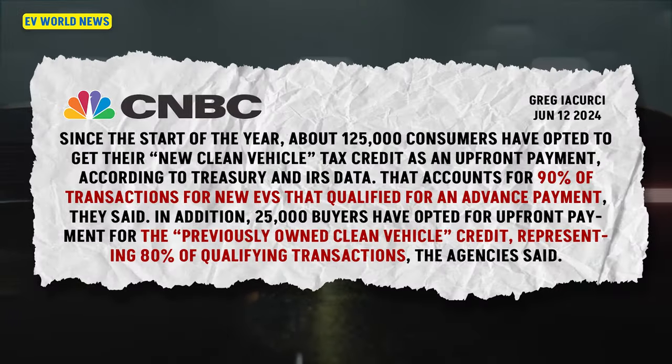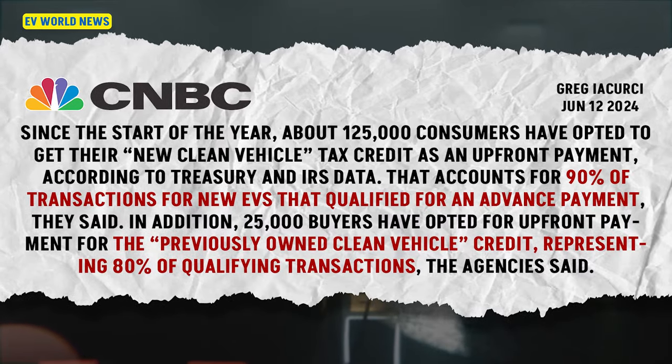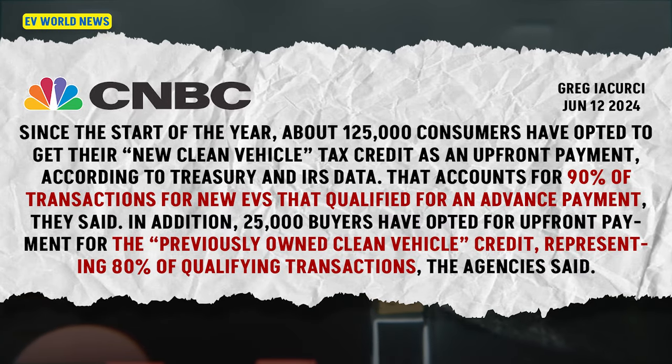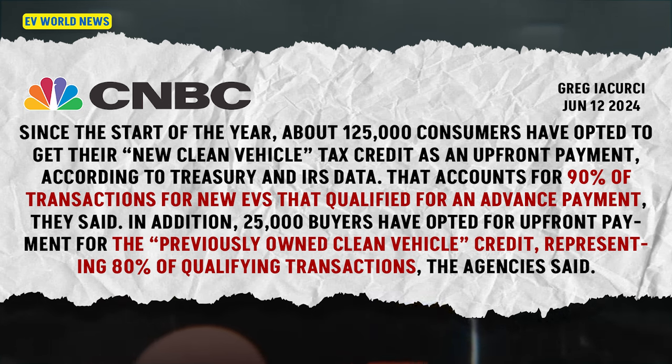In Australia, both Tesla and BYD have cars piling up in dockside storage areas, with reports of a fire sale as some car companies take cuts to the bottom line to move those cars off parking lots. On credit uptake: 90% of transactions for new EVs qualified for the advanced payment of the new clean vehicle tax credit. 80% of qualified buyers took the $4,000 on used ones.